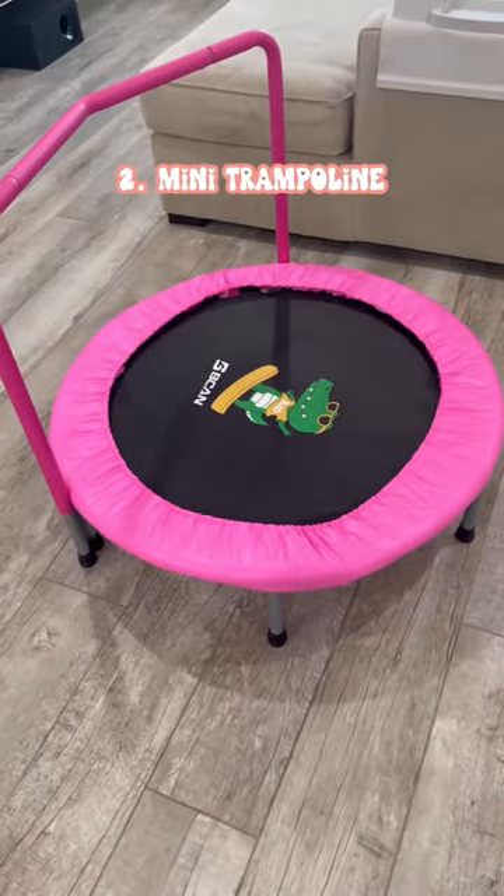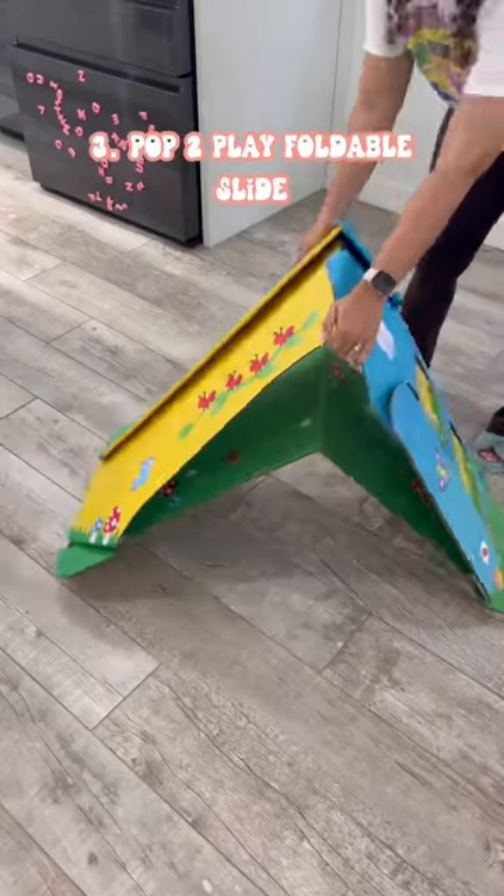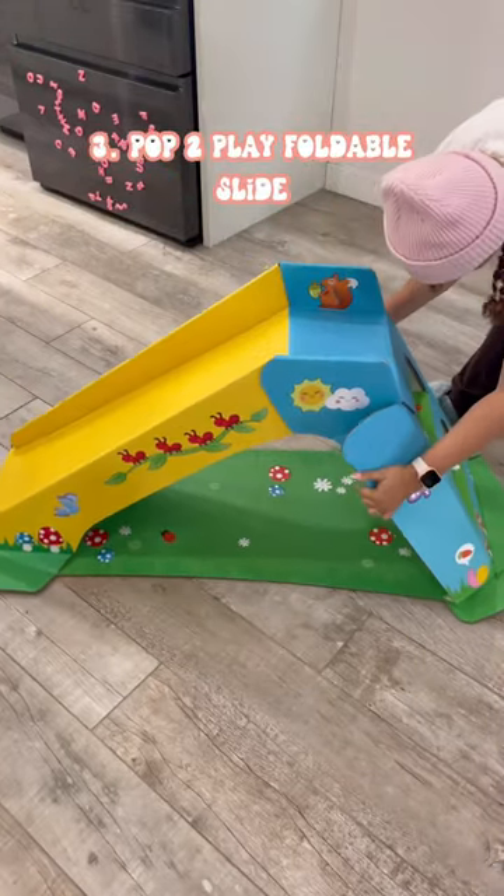A mini trampoline is the perfect way to burn energy — just put on some music. Last is this slide; my toddler loves it and it folds away for easy storage.